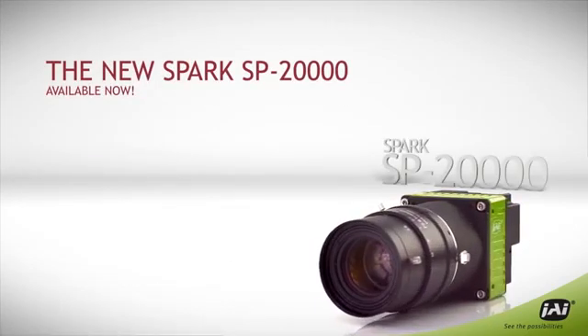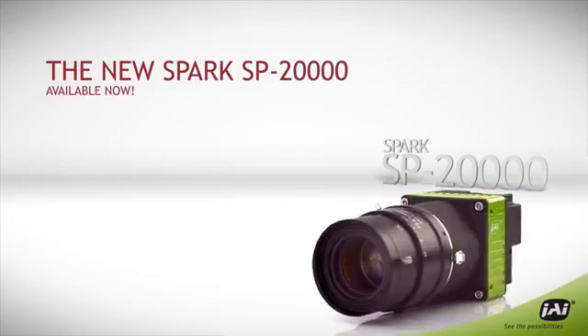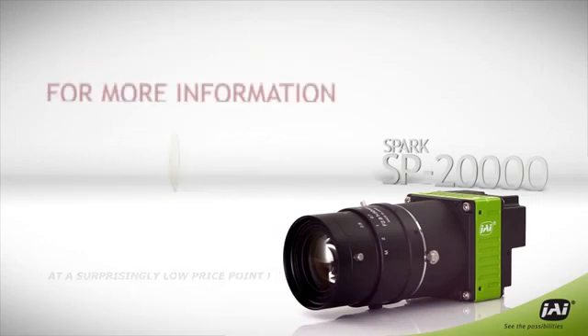The JAI SPARK 20,000 is a major step forward in high-resolution camera performance and image quality. Part of a new camera family with faster, higher, stronger, and sharper performance — all at a surprisingly low price point.